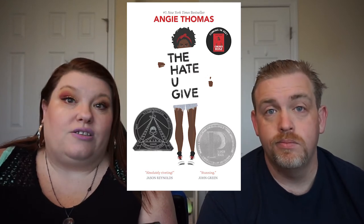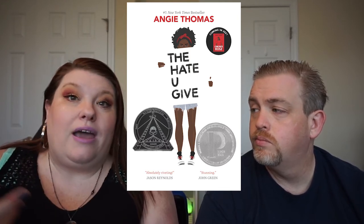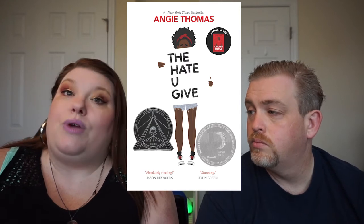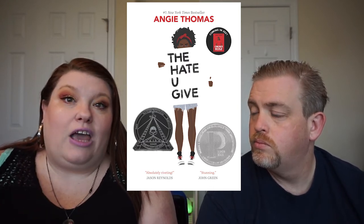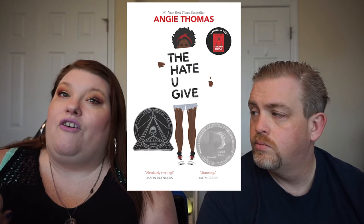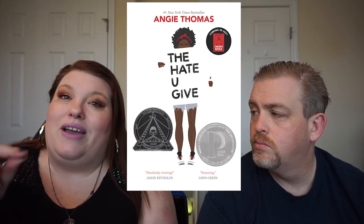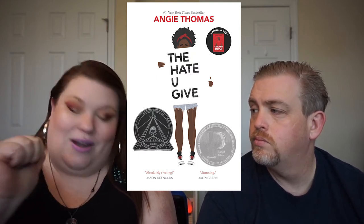The next prompt is read a book that starts with the word 'The.' I combined this one with prompt number three, which is read a book inspired by a movie you've already seen, and I chose The Hate U Give. One of the directions was that you can totally double up — if you find a book that matches several prompts you can do that, which means fewer books to read. I had seen The Hate U Give but never read the book, so this was a great fit for both prompts.